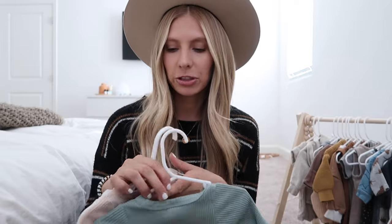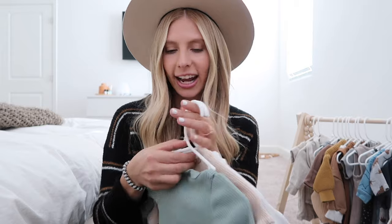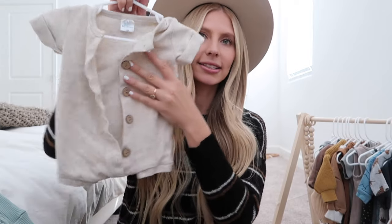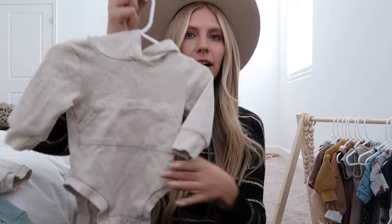They also have ribbed basics - onesies in about four colors: white, cream, dark brown, and mustard - as well as a romper version in black. I also love this oatmeal knit romper - I'll insert a photo of Rocky wearing it for his two-month photos, it's so darling. And then this one has a little hood, and they have a matching version that's a shirt with pants instead of a onesie. So they have a lot of matching sets too - definitely check out the Little One Shop.